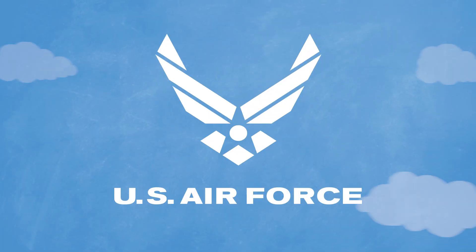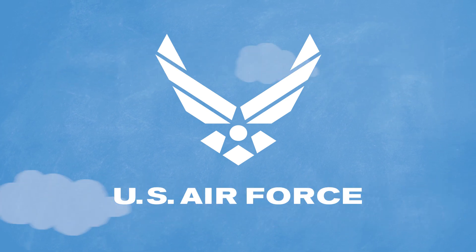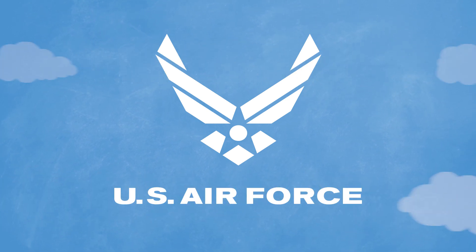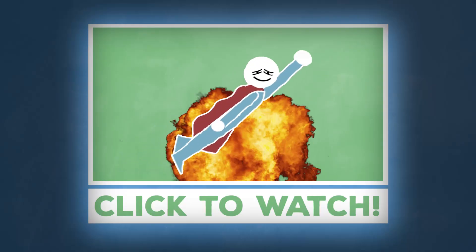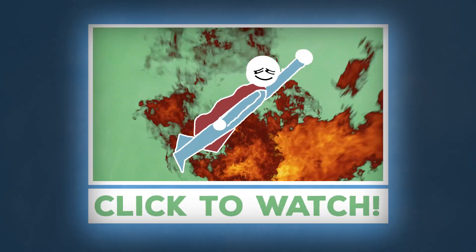Unless you're one of the United States Airmen who go above and beyond to break barriers both professionally and personally every day. To learn how bomb suits work, check out this video — can anyone besides a superhero survive the blast of a bomb?